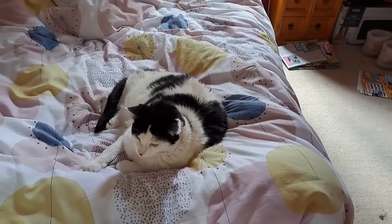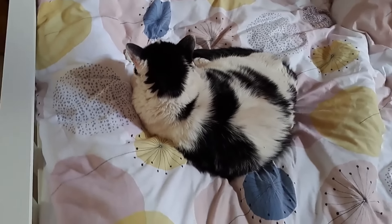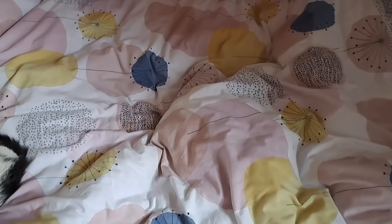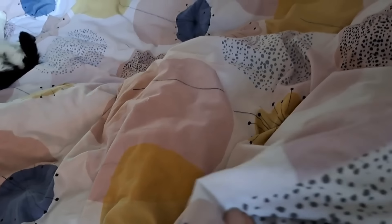Good morning - it stopped raining but it's still windy out there, so let's see what today brings. I've just come upstairs to get dressed and it has started to rain outside. We have Kenny on my bed and here we have a lump - who is in the bed?